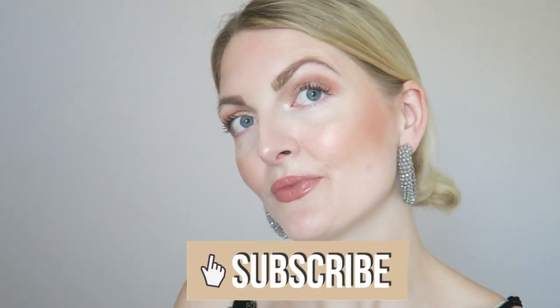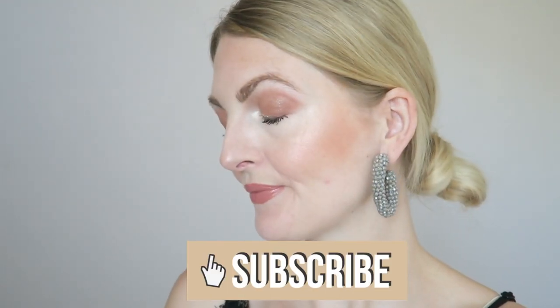This is my everyday soft glam makeup look. I really hope you guys enjoyed it — if you did, don't forget to give a huge thumbs up and subscribe. I hope to see you guys very soon in one of my other videos, bye!